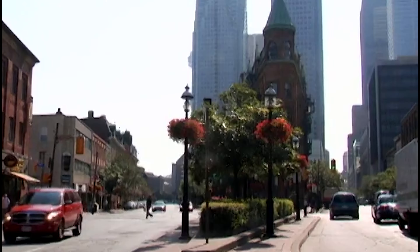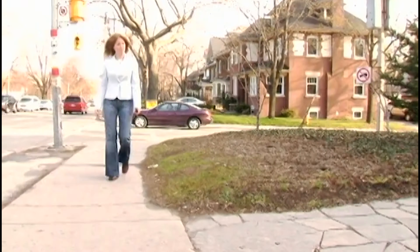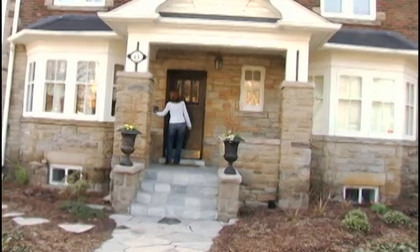Where will this beautiful day take me? An appointment at Jim's, who I hear wants to add drama to his living room.